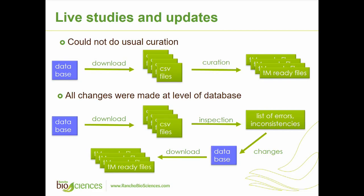An interesting challenge from a curation perspective was that we couldn't do our usual process — getting files or downloads from the database, doing curation, preparing them for tranSMART, and being done. In this case, OMRF didn't want us to make any changes directly. If any changes needed to be made, they wanted them done at the database level. So the curation part involved finding inconsistencies, errors, and anything needing correction, then providing that list to OMRF. They would make the changes on their end, and once we re-downloaded the data we would get tranSMART-ready files.